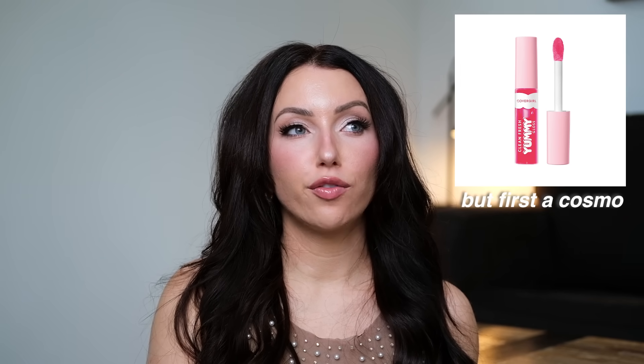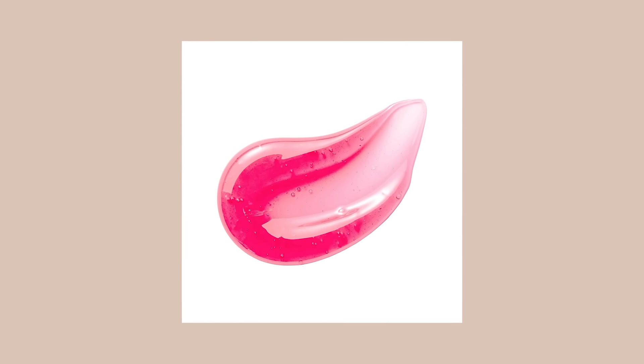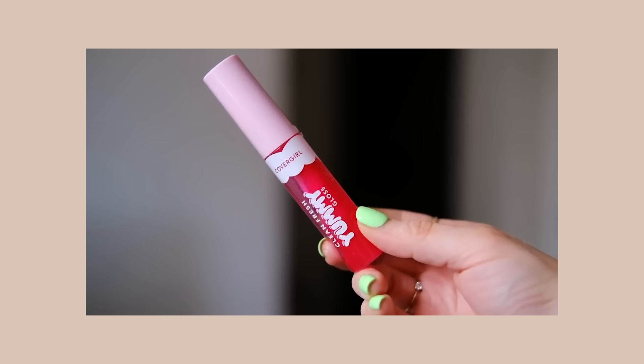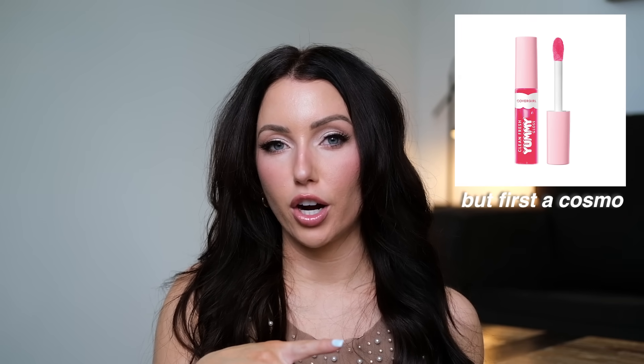The Tarte lip liner in Mauve — another lip liner I used for the majority of the year. It doesn't look very mauve to me; it's more of a pinkish tone but it looks so beautiful with any pinky gloss, like with Fenty Sweet Mouth. It wears well, it's creamy, and it's retractable. And the Covergirl Yummy Gloss in the shade But First, To Cosmo — I wore this for months and was addicted. It's a very comfortable lip oil kind of feel with the prettiest sheer pink tone, moisturizing, and gives that glassy lip look. Love using it with the Tarte mauve liner.